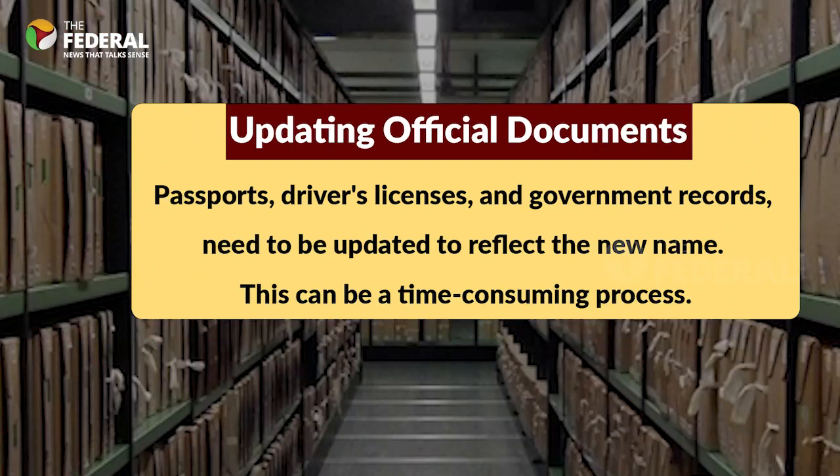All official documents including passports, driver's licenses, and government records need to be updated to reflect the new name. This can be a time-consuming process.